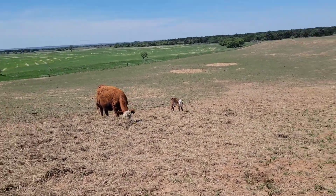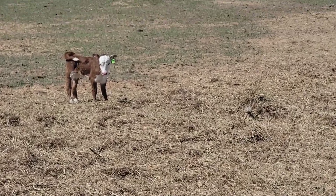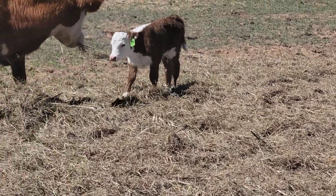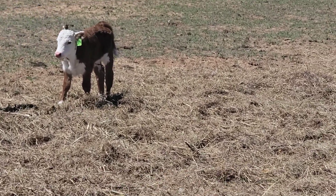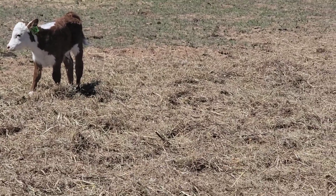There's that heifer standing up — getting a little closer in here. Look at that little thing. I like the looks of her. She'll make a nice cow someday, I think. We'll have to see. So far, so good.